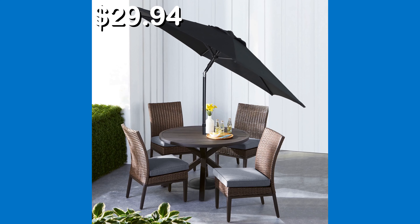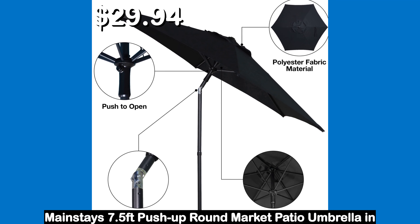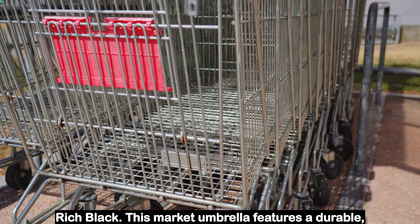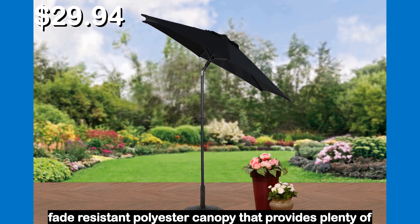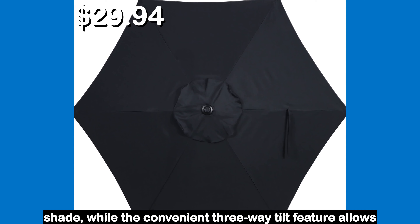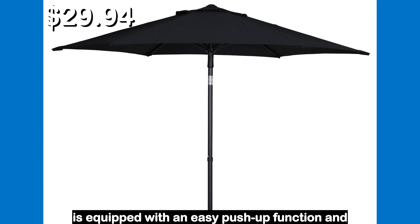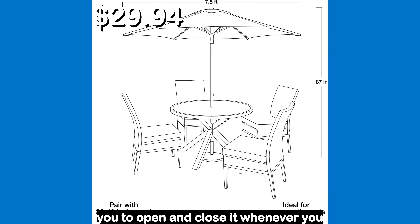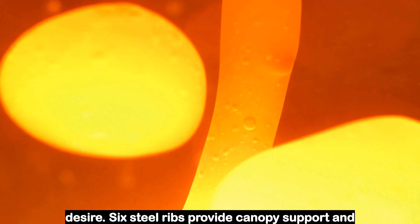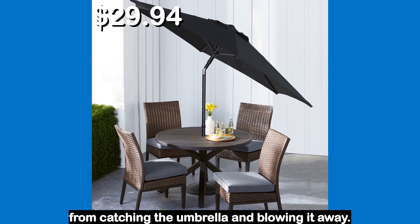Number one. Stay cool and in the shade with a Mainstays 7.5 feet push up round market patio umbrella in rich black. This market umbrella features a durable fade resistant polyester canopy that provides plenty of shade, while the convenient three-way tilt feature allows for precise placement to block the sun.